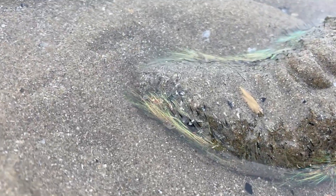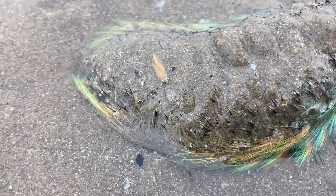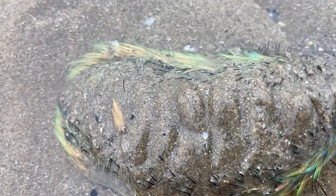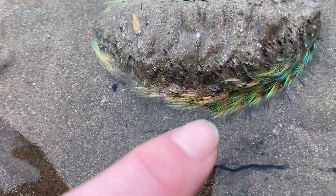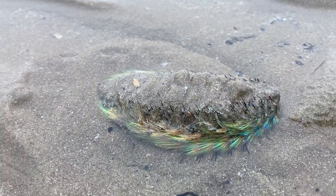This is nature showing you how it develops survival for a creature that lives in the deep dark underworld. If you can see the incredible colors of these sort of spiny fur around the outside — absolutely amazing. To find a living one is incredible.